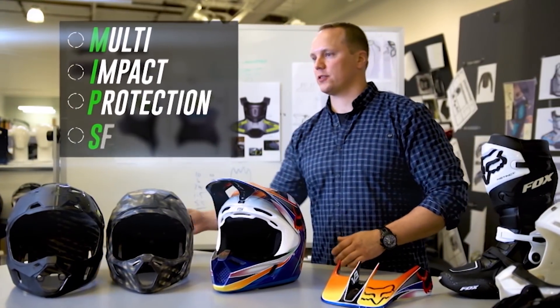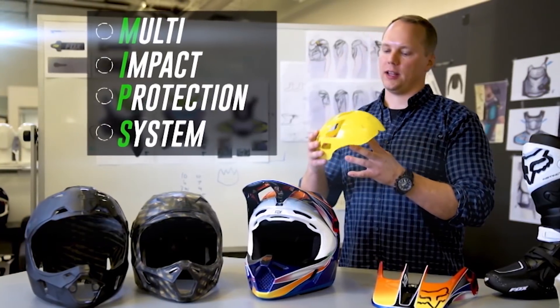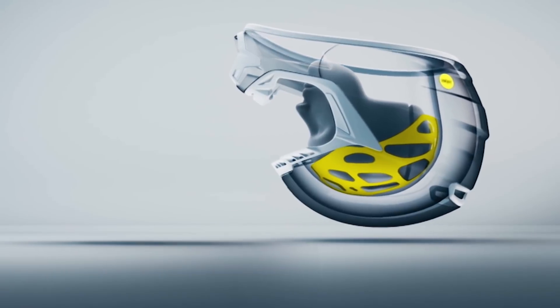When the visor releases, the goal is to eliminate any extra energy that may be transmitted to the brain — the least amount of energy into your brain, the better. We also have our MIPS system. MIPS is a multi-impact protection system; basically what it does is separate your head from the helmet and allow a slip plane, with the goal of transmitting less energy to your brain in the event of a crash.